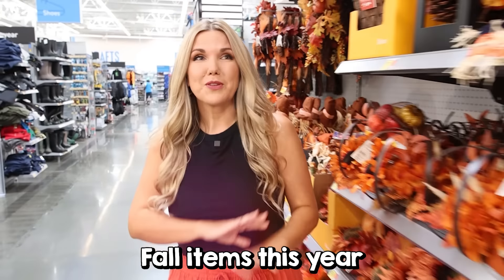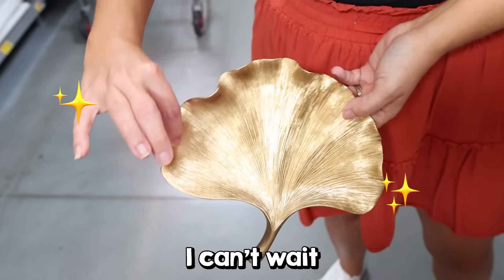I love the new fall items this year, there's so many new decor items out — I can't wait to show you.